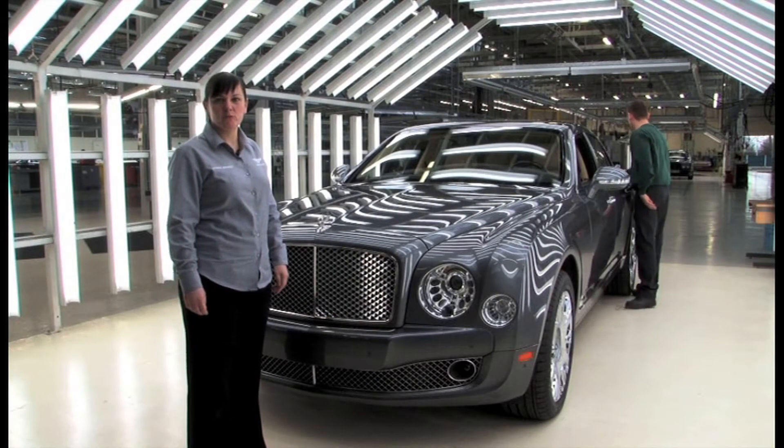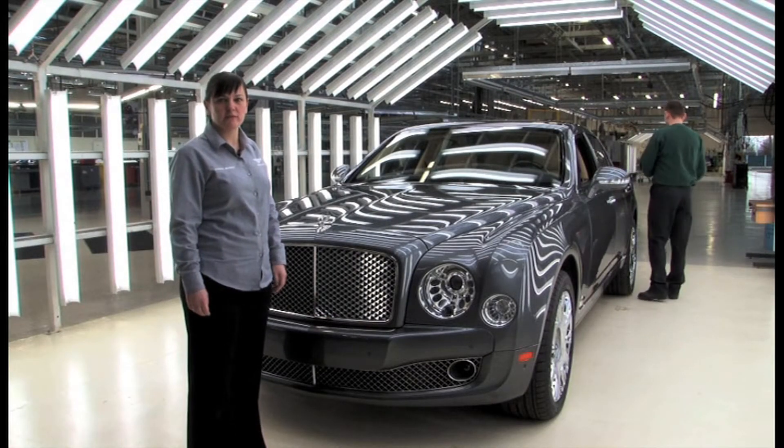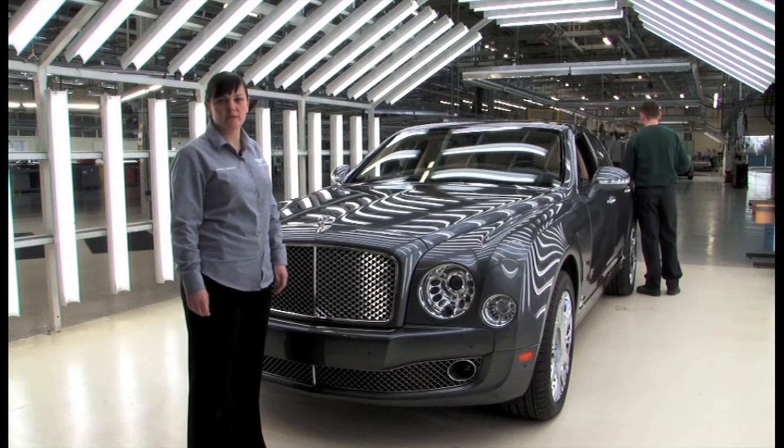We have seven inspection points spread across the build of Mulsanne. These amount to 1,200 individual checks, starting with engines and ending here with a final overview at CP8.